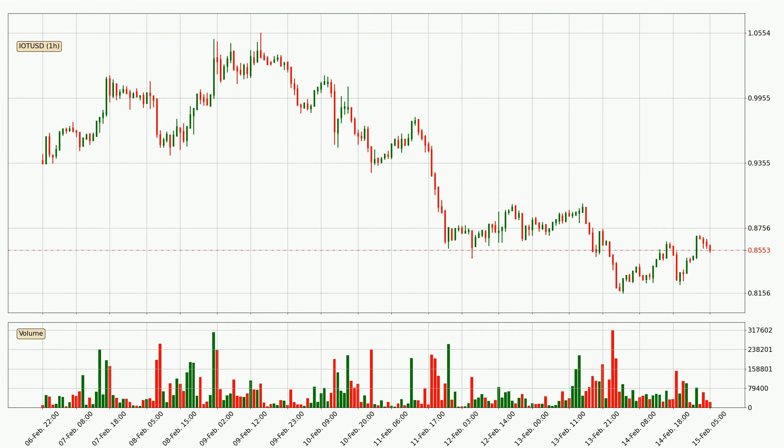Looking at the IOTA hourly time frame, the price went up by around 3.5% in the last 24 hours, with a current price of 85.5 cents. The volume wasn't especially high, so this move wasn't very strong.